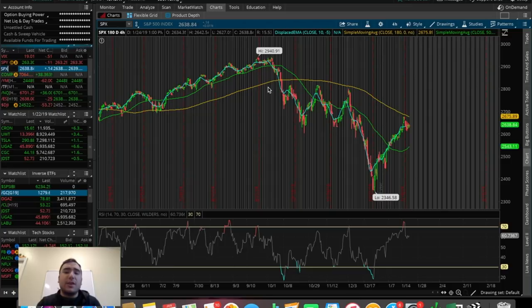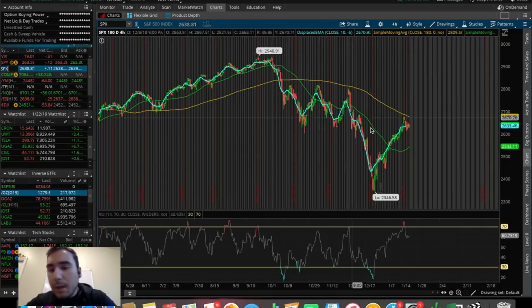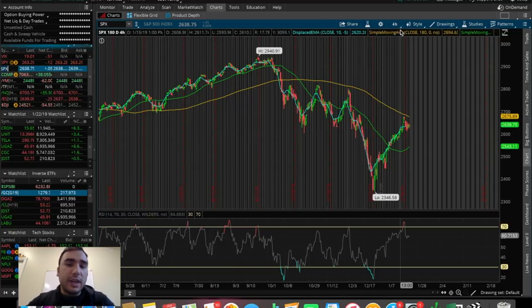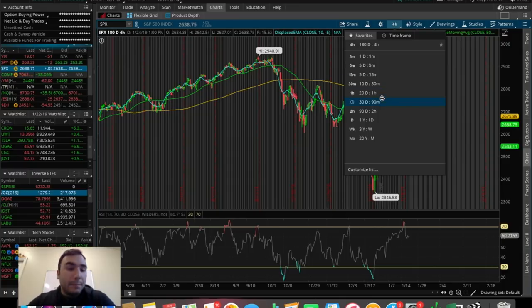So overall, unless anything crazy happens, this is where we're going to end up closing the day on the overall markets — pretty flat overall. But I did want to get into some closer-term timeframes here to just dig into some of these patterns with you guys very quickly, to get a better idea of where we could be headed over the next couple of days.